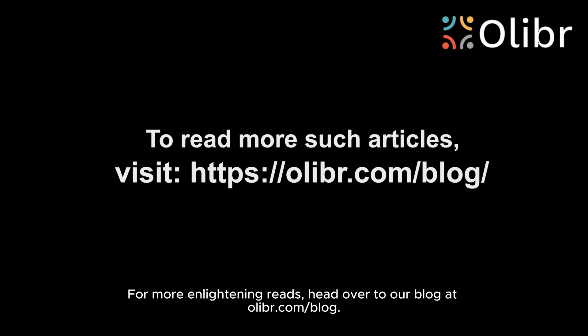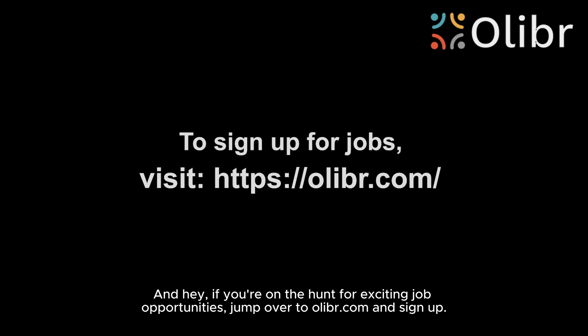For more enlightening reads, head over to our blog at olibar.com/blog. And hey, if you're on the hunt for exciting job opportunities, jump over to olibar.com and sign up.